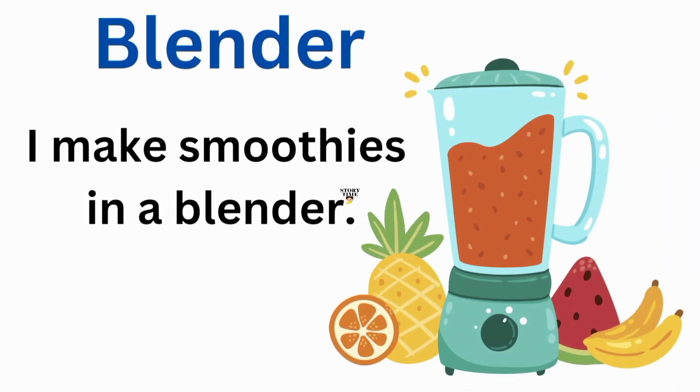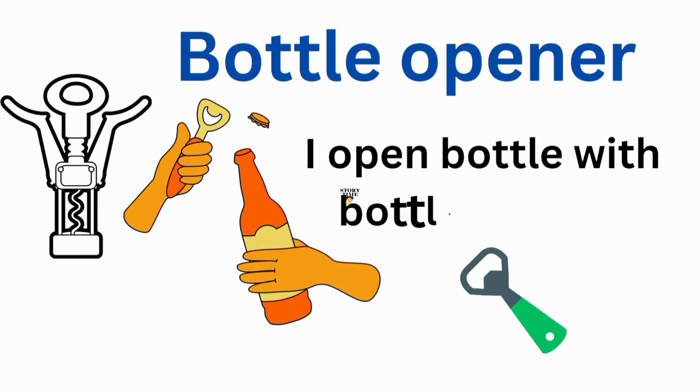Blender. I make smoothies in a blender. Bottle opener. I open a bottle with a bottle opener.